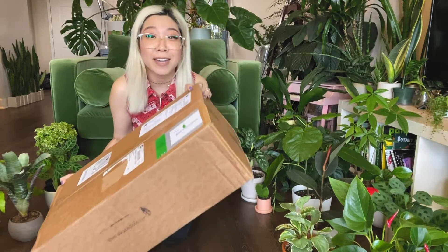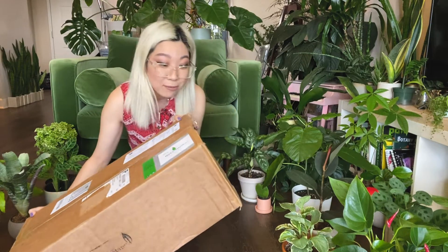This is the biggest, heaviest box I've gotten yet. It literally says on the shipping label that it's 14 pounds.